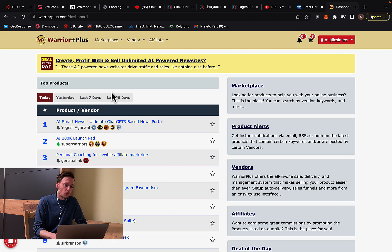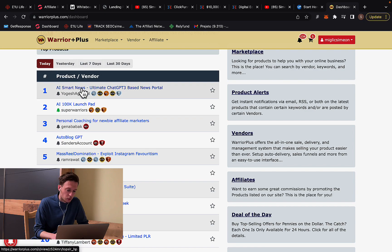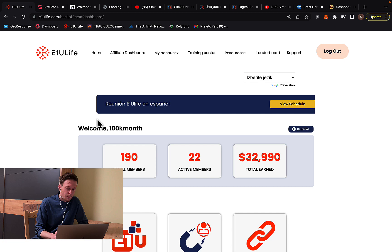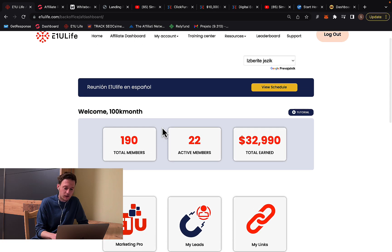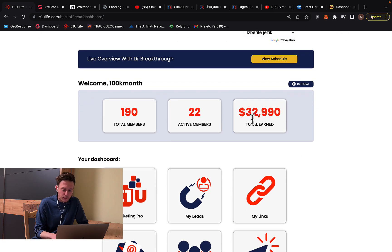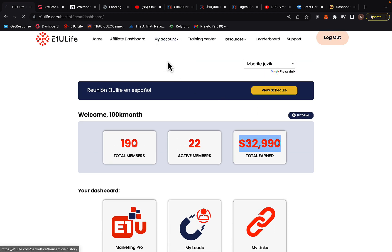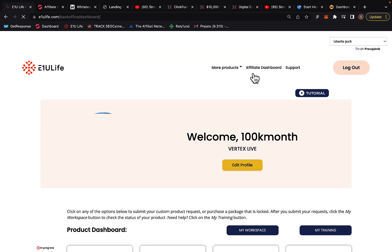Right here inside Warrior Plus, you can see there are different affiliate products you can be promoting. But the problem with most of those products is that they're paying small commissions. I want to show you how much money I'm earning with other affiliate marketing programs outside of Warrior Plus. This one affiliate marketing company paid me well over $32,990 in just two months, and I'm earning $2,000 commission per sale.